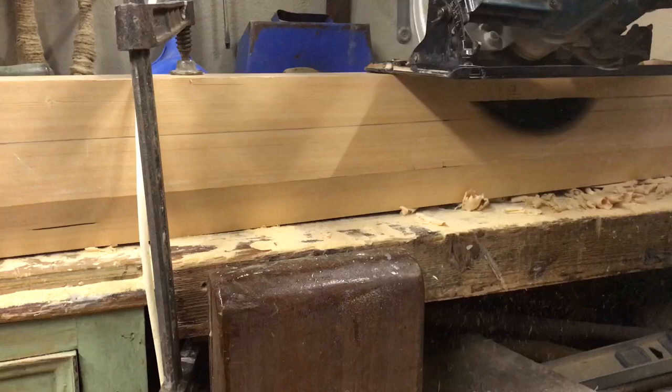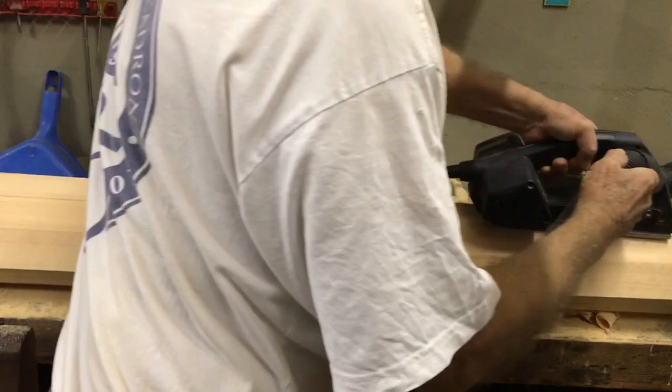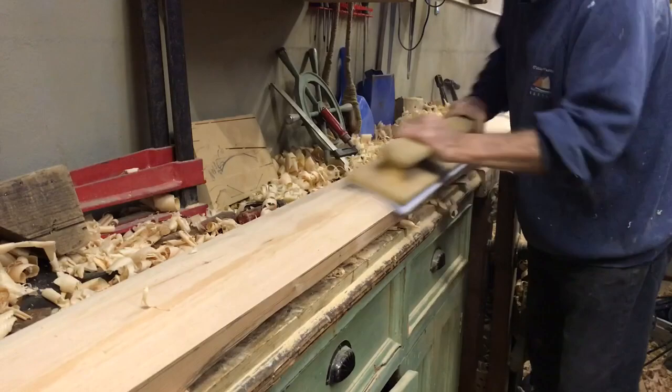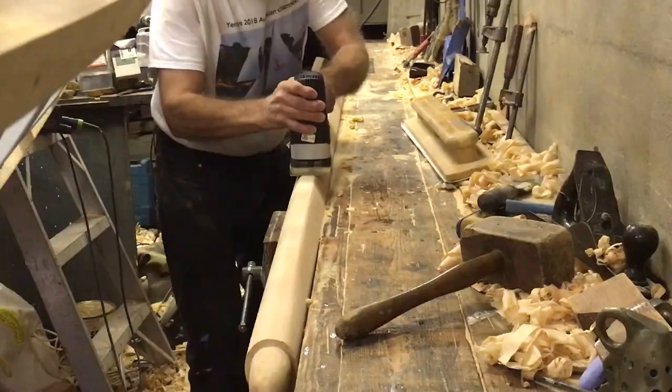The bulk of the waste was removed with the circular saw blade set at an angle. Power planes and hand planes finished off the shaping, then I sanded with a torture board to remove plane marks, and finished off with an inline sander with a moulded base plate.